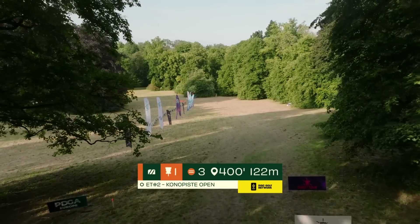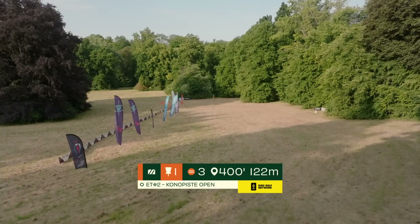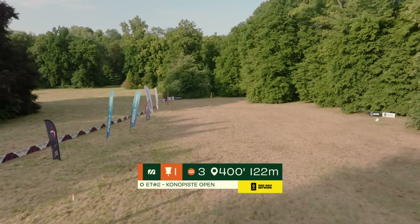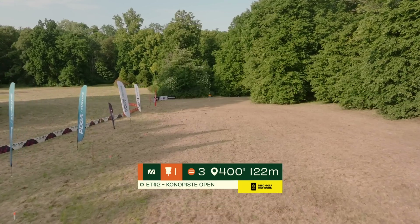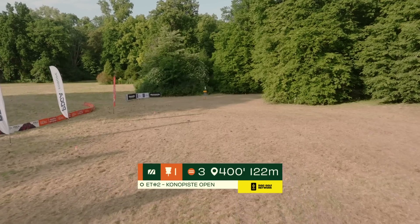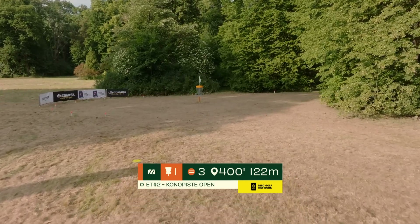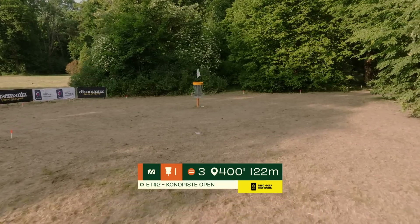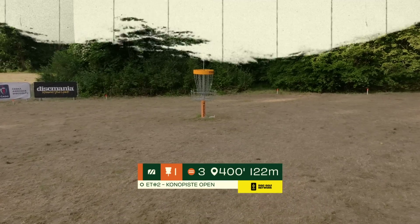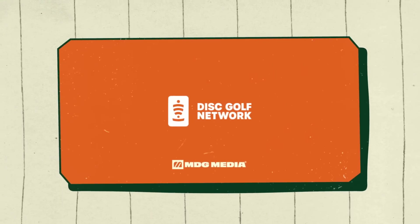Hole one is a par 3, 122 meters downhill with OB lining the left side the entire way. A lot of players will opt for a putter or mid-range backhand on the right side, pushing that rightmost tree line. It's very common to see people crash the trees, as you do not want to fade left at all without risking significant danger. Nose angle and height control are critical — anything released nose up or too high will almost certainly fade out left into OB, leaving a tough drop zone.